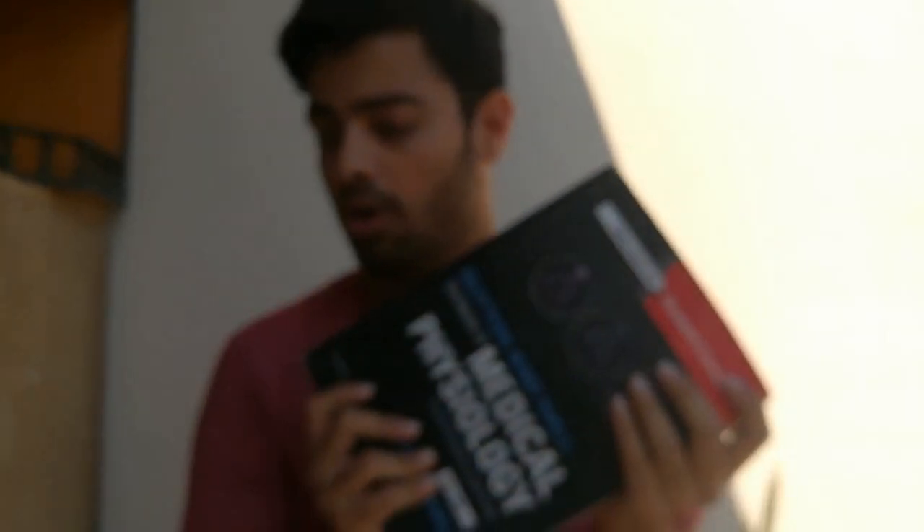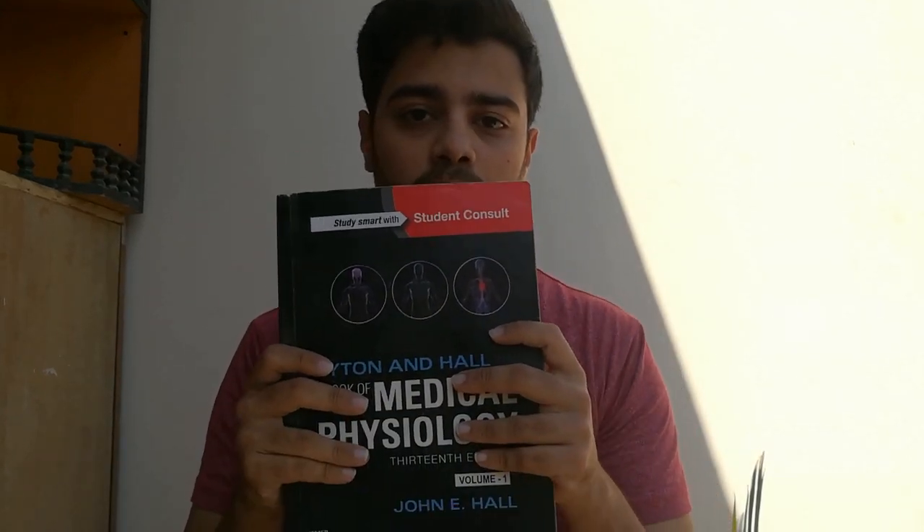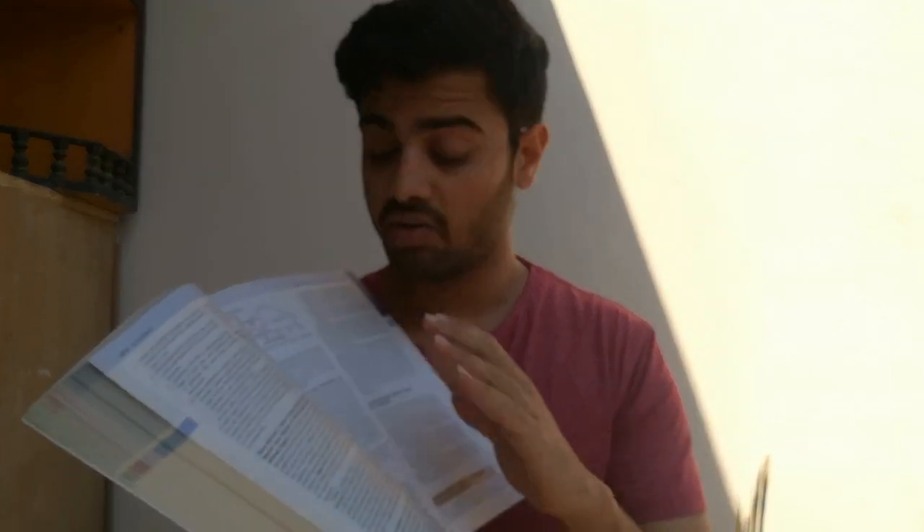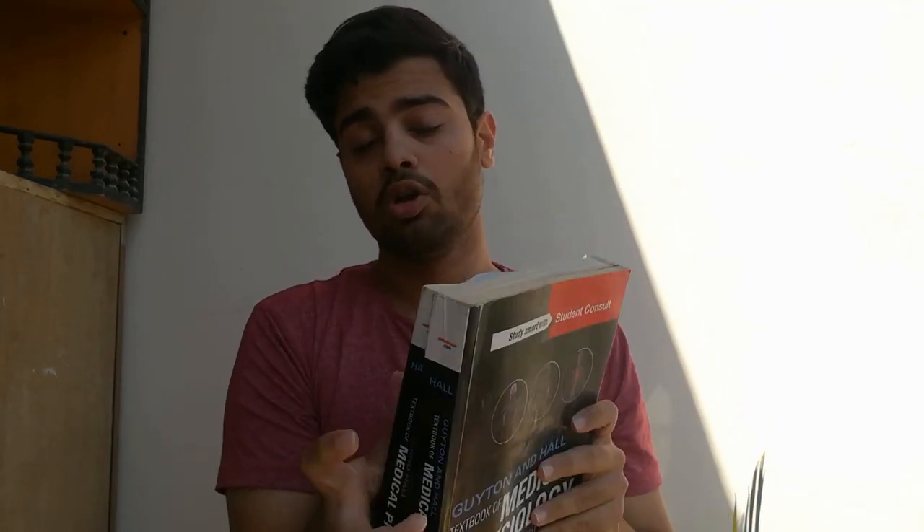So what books do I recommend? I have already shown you this book. Many students will find this book annoying — let me just tell you from the start. It's a really big book. It's good, but it's really big. You can see the amount of text on each page, and it's a two-volume book, so you feel exhausted reading this.